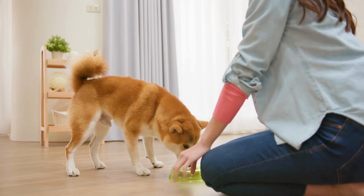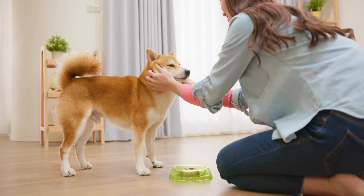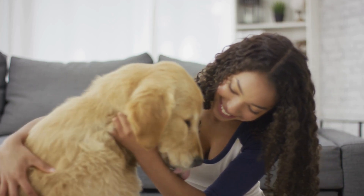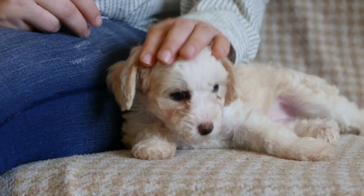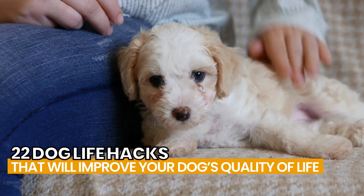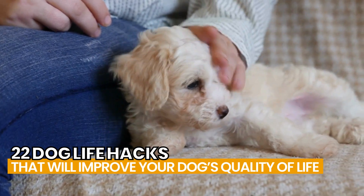We know how crucial it is to provide your dog with the best life possible, but we are also mindful of how difficult it can be to maintain and care for them. In this video, we'll share 22 dog life hacks that will improve your dog's quality of life and make your life easier.